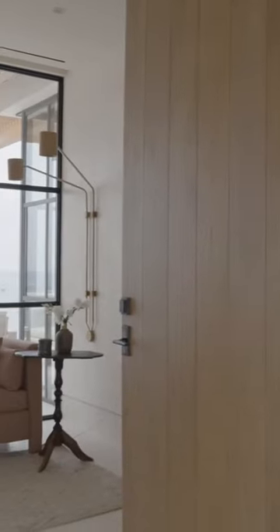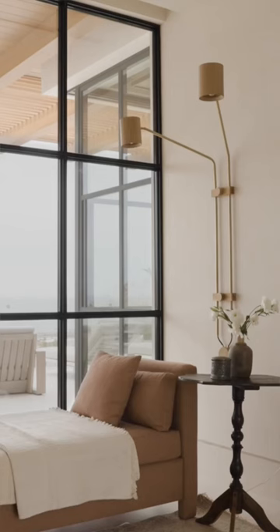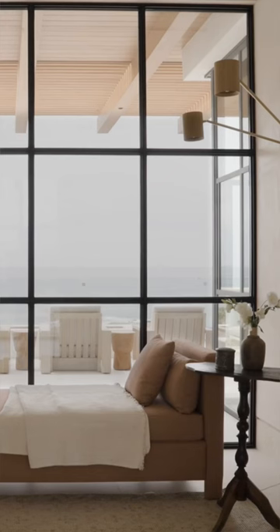You enter the primary suite and walk into this really great vestibule — it is the size of a whole other room. But the views behind are absolutely stunning, just like the rest of the home.